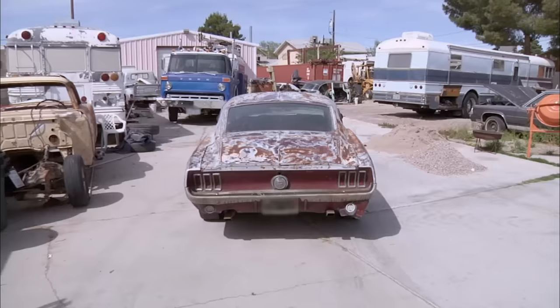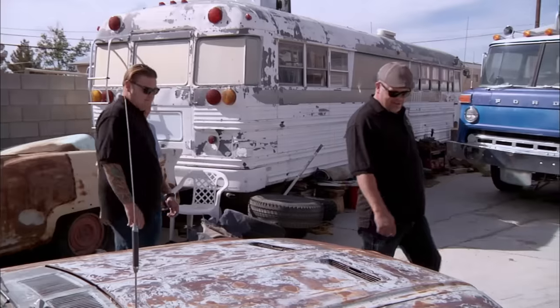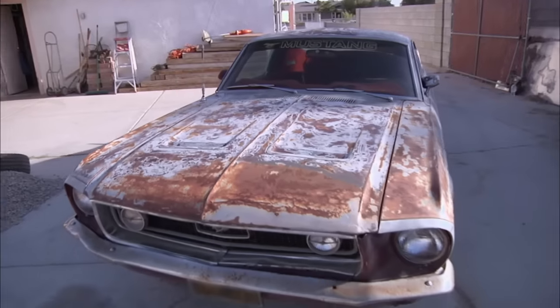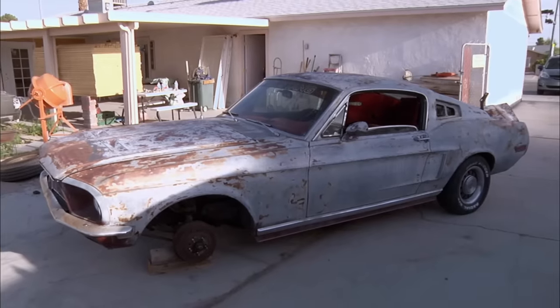So this is it, huh? This is it. The '68 Mustang Fastback GT. This is what we're here for? Yes, we're definitely here for this. This is the coolest car ever made, possibly. This is the car that Steve McQueen used to drive.